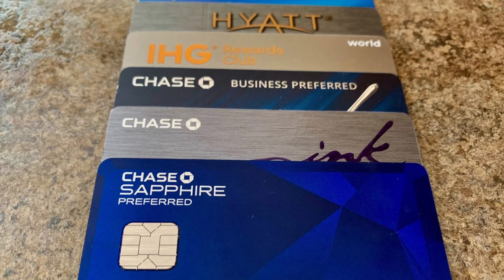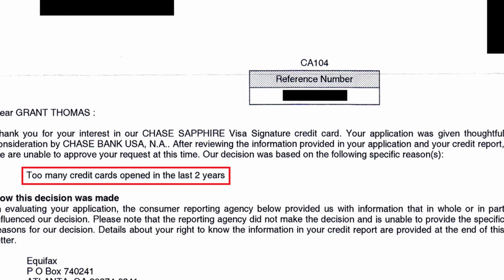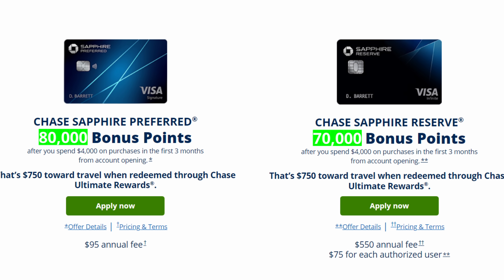This is the top 20 Chase credit card hacks, including an update on the best strategy for increasing your credit limit, how to reverse a credit card denial, and how to earn a larger signup bonus.